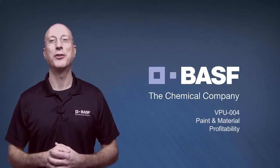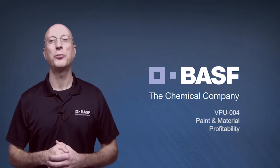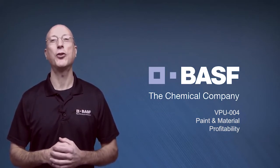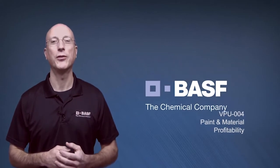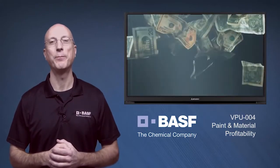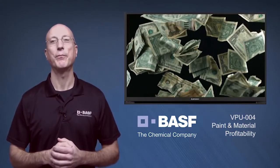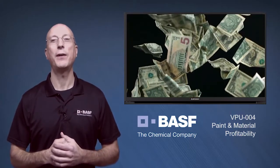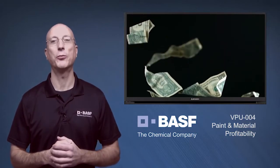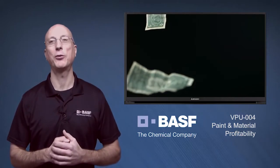Hi, I'm John Nicodowicz, one of the Vision Plus University presenters and performance group facilitators. The Paint and Materials Profit Center is often dismissed as relatively insignificant because it's overshadowed by labor and parts. And while it's certainly true that labor and parts represent the bulk of our revenue and gross profit, there's significant money left on the table in paint and materials.